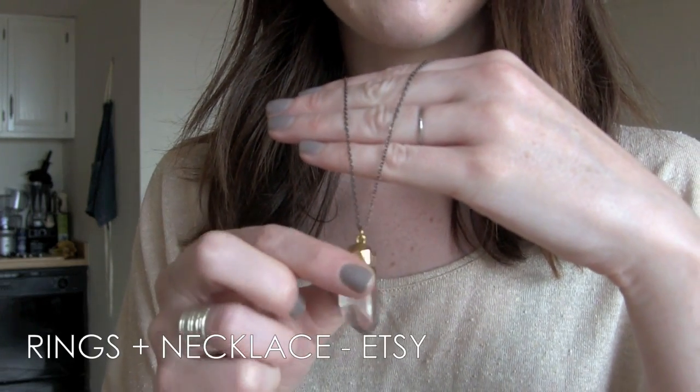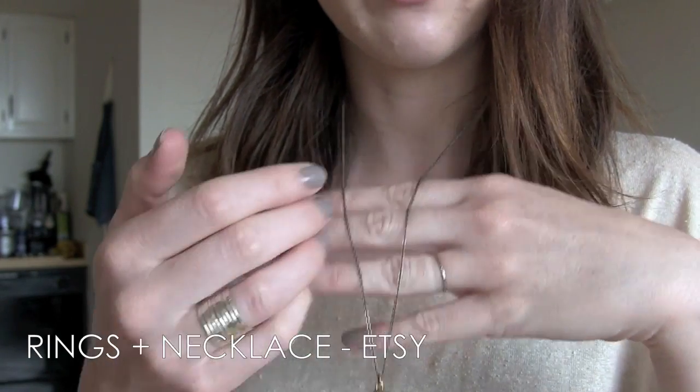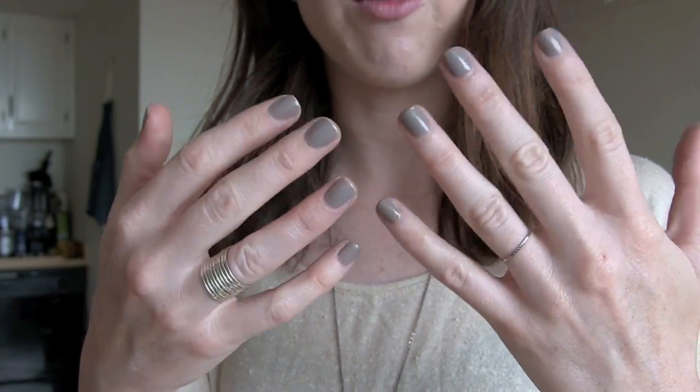Up top I have a Babette Crystal Point necklace which I love, from Etsy. Also from Etsy, we have this little stack ring from Secret Charm, as well as this little stacked set. And my nails are Master Plan from Essie.